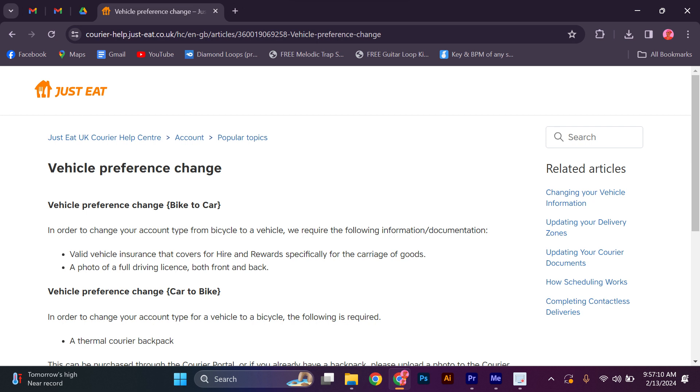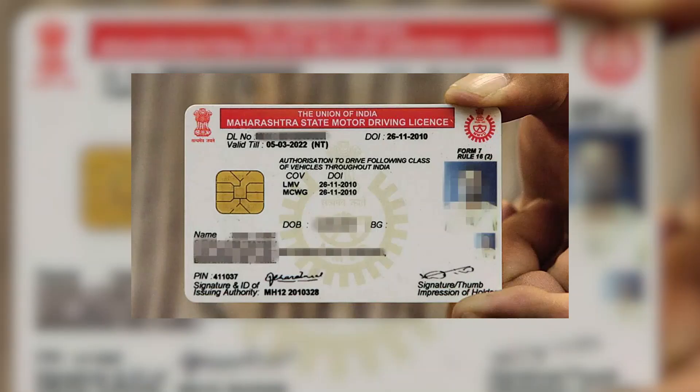The first step in this process is to assess whether you meet the requirements to use a car for food delivery. Make sure you have a valid driver's license, insurance coverage, and a suitable vehicle that meets the local regulations.